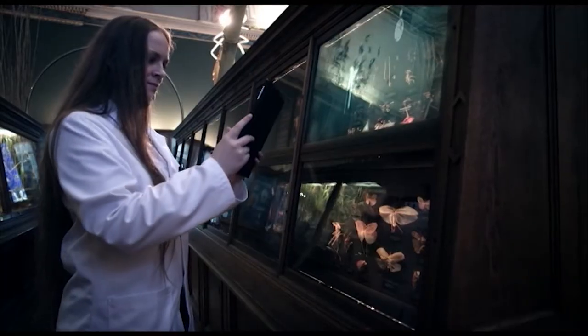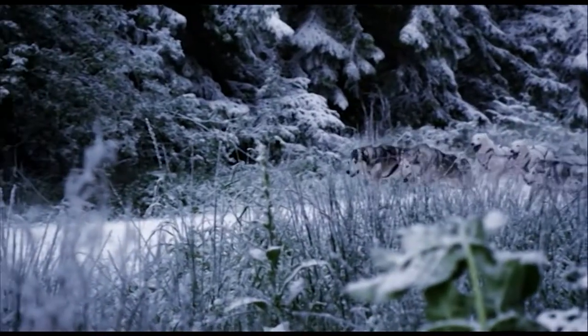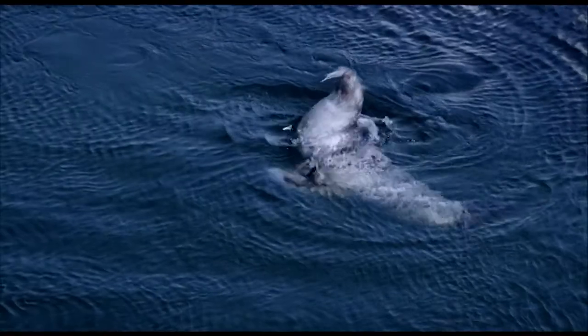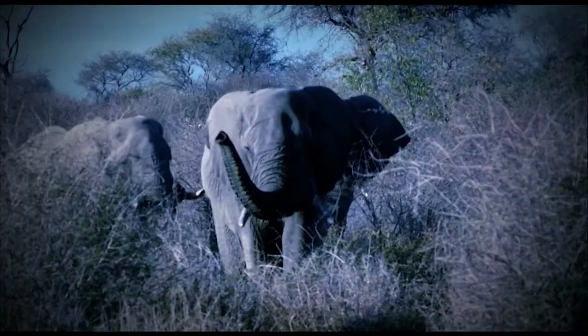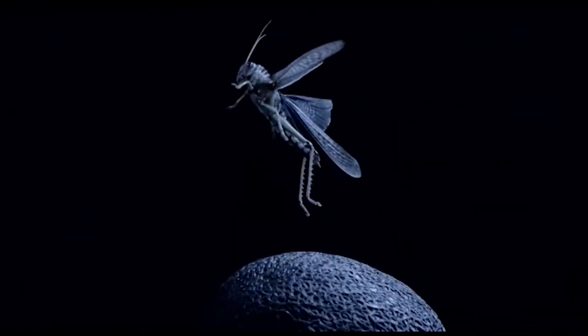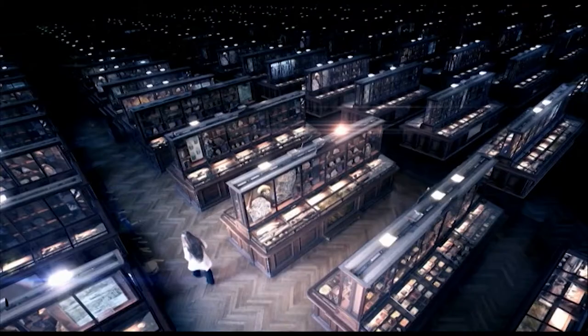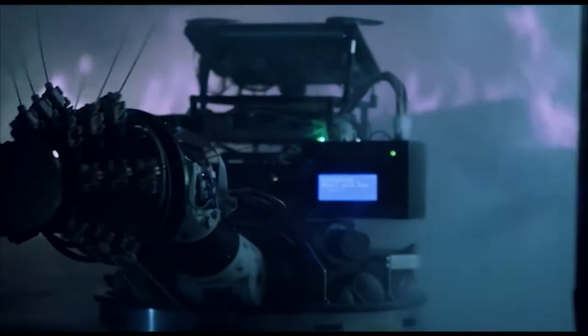Life has been evolving on planet Earth for three and a half billion years. Natural selection has shaped creatures to survive in nearly every habitat on the planet. And in the last few decades, humans have found that solutions to many of our technology problems are just waiting to be discovered in the vast library of life.